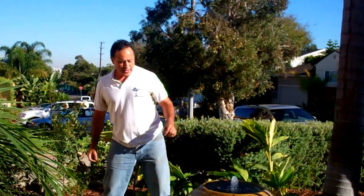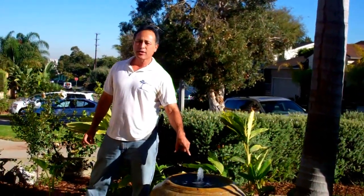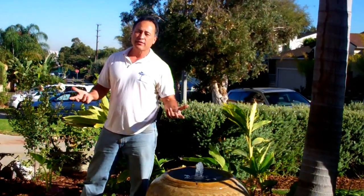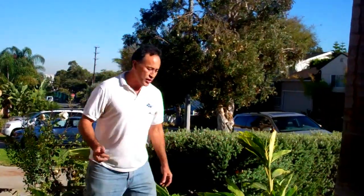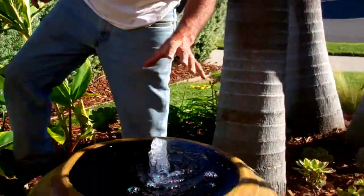One of the big problems with having a fountain that's in full sun all day is that algae loves to attack the water feature. But you notice how crystal clear the water is — this is almost like gin. Come on and follow me. You can see how clear this water is.